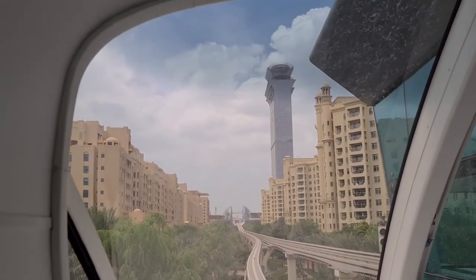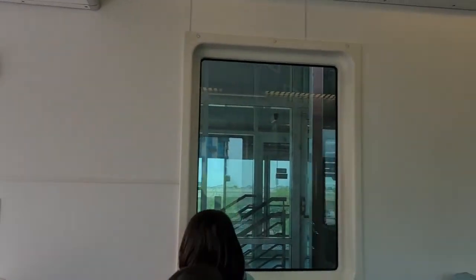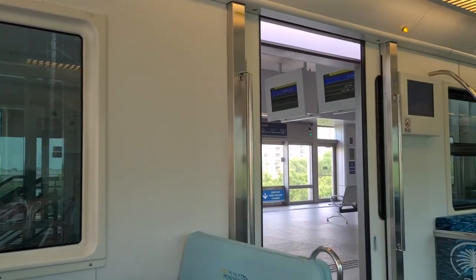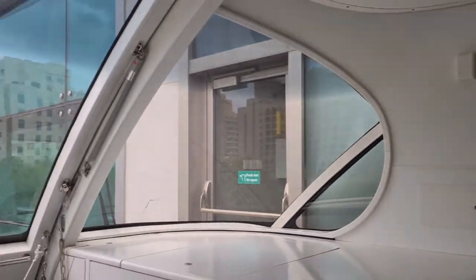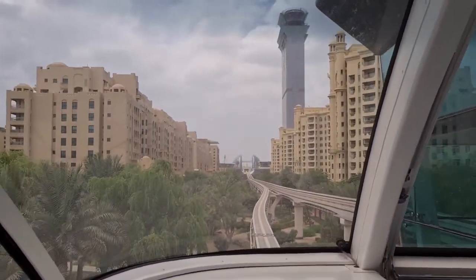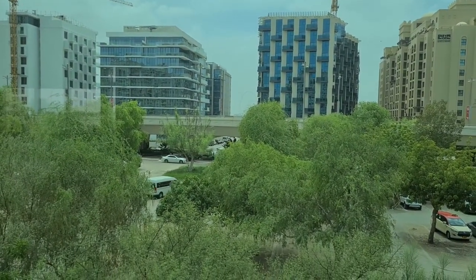And here we are at our first station. This is the Golden Mile station. We're not going to get off here, but we could. This is like a fast track to the mall for the people who live here on the Golden Mile in these apartments. There's also beach access over that way.